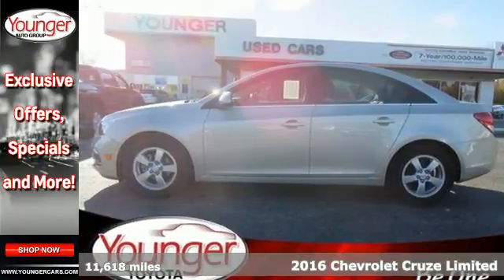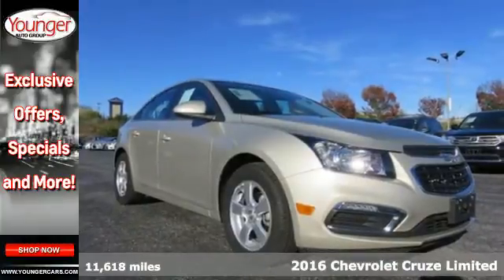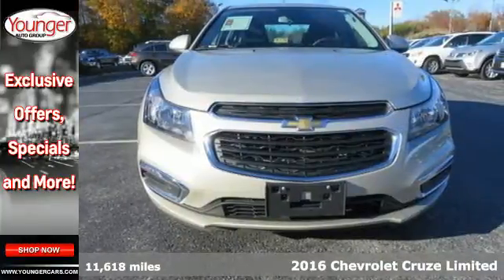It's a 2016 Chevrolet Cruze Limited. Touches of character, just the right amount of sportiness, and the cargo space you need for all the running you do.